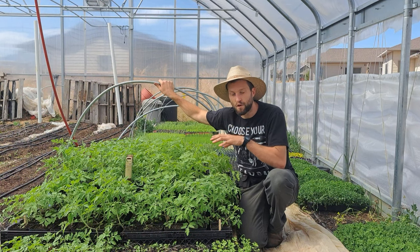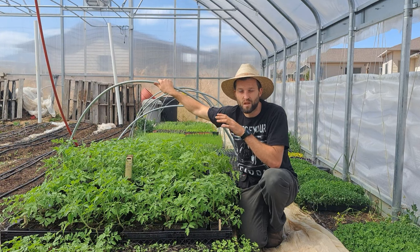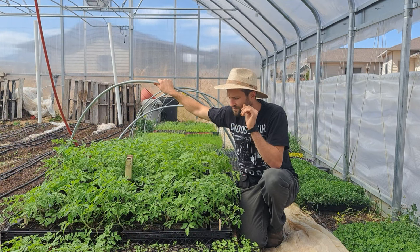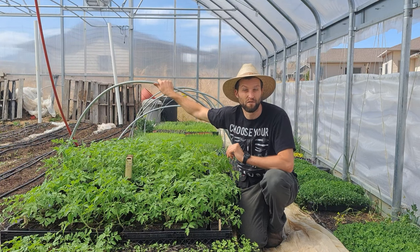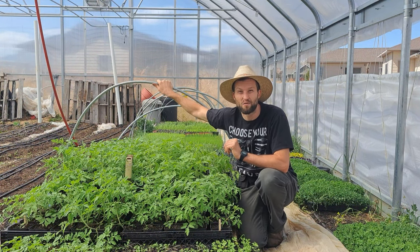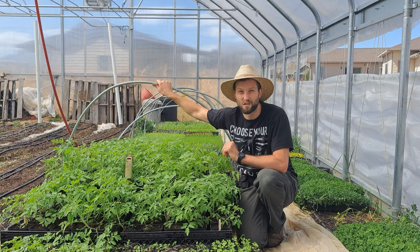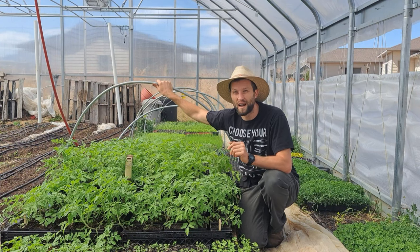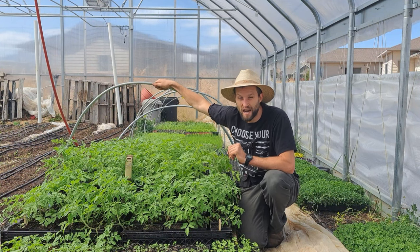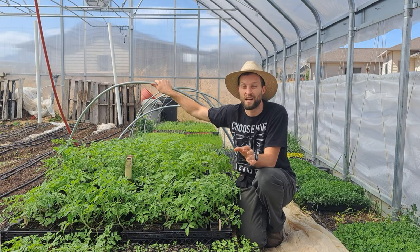This farm is in northern Wyoming, zone 4B near Yellowstone. We get temperatures down to negative 30 in the winter. Our average last frost date is May 21st and our average first frost date is September 21st, leaving us 120 days of growing outside. It's one of the shortest growing seasons in America.